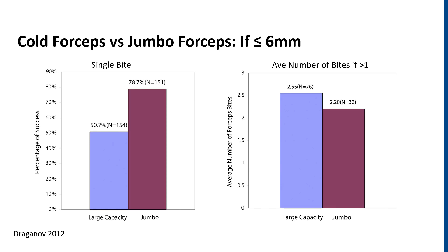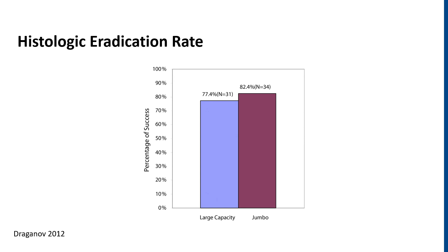Looking at the only randomized controlled trial comparing cold forceps and jumbo forceps for smaller polyps, you can see on the left figure the complete eradication with a single bite is better for a jumbo than the standard, but not complete. The average number of bites necessary if greater than one is essentially the same between the two. After looking at what were thought to be single-bite successes, the actual histologic eradication rate was somewhere between 77 and 82 percent, which seems quite shy of the goal of complete removal of all polypoid tissue.